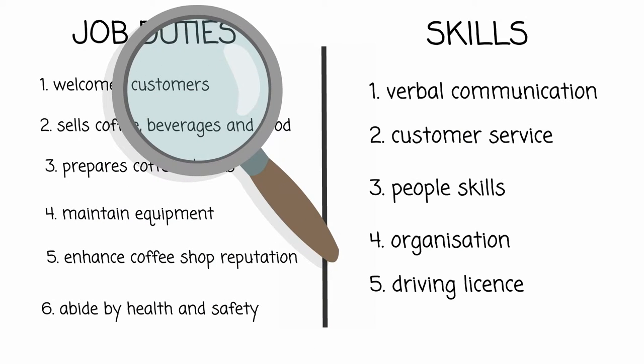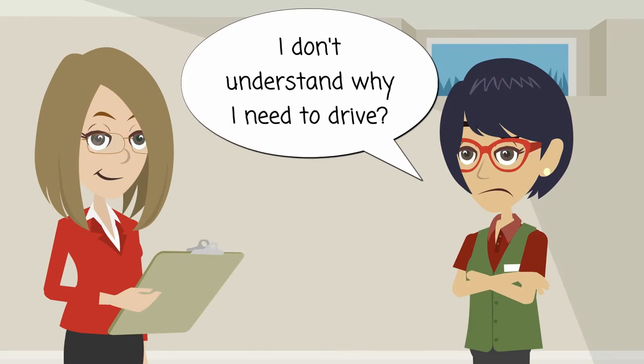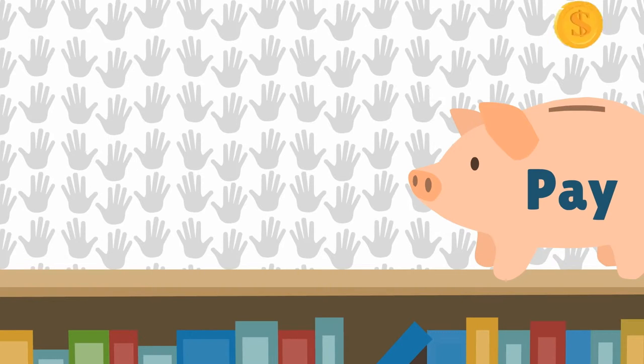Make sure that all the tasks and skills included in your job description are actually what you need. For example, don't say that the candidate needs to have a driving licence if the person will never be expected to travel, as you could be discriminating against someone who is unable to drive because of their disability.